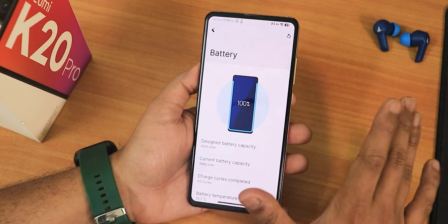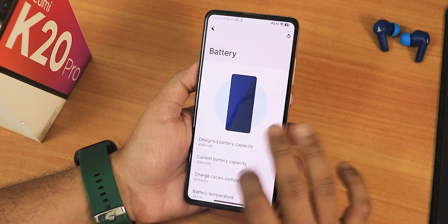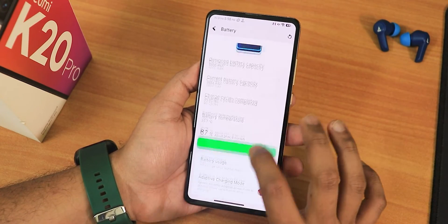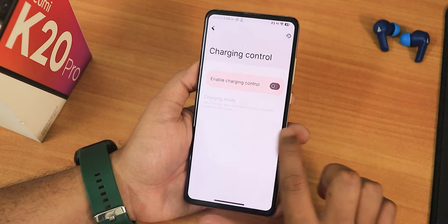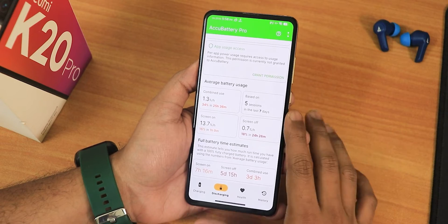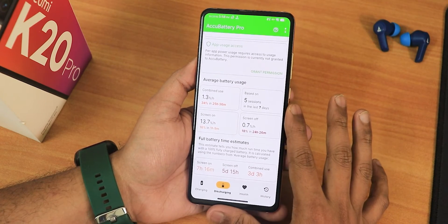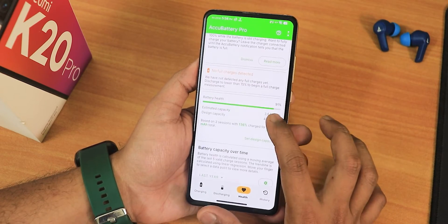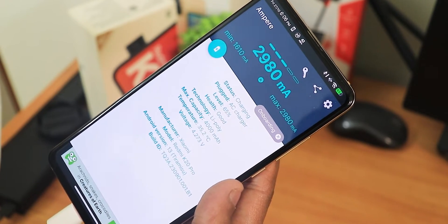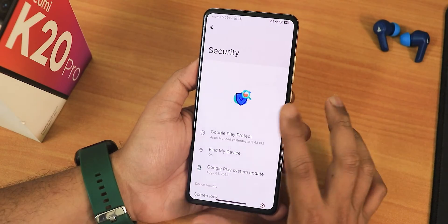The battery settings section is one of the best I've seen — it shows the design battery capacity, current battery capacity, charging cycles, and battery temperature right at the top with animations. Scrolling down there's a charging control option — disable this if you need fast charging, as enabling it will prevent fast charging from working properly. My estimated screen on time is 7 hours plus and combined use is three days or more. My battery health shows 91% since I replaced it a couple months ago. Offline charging animation also looks really awesome.